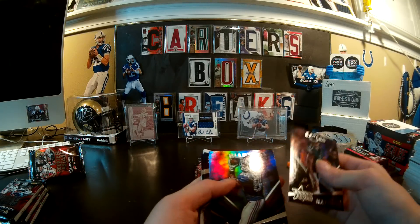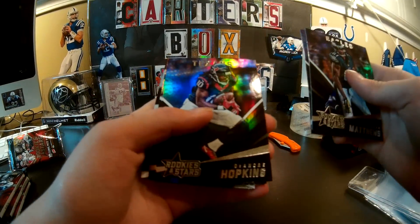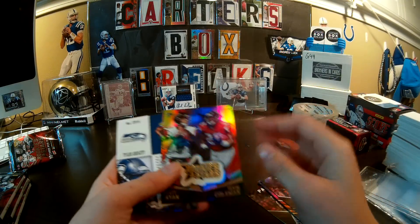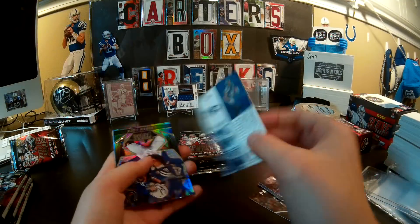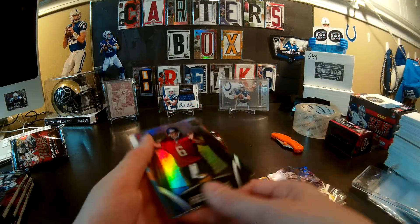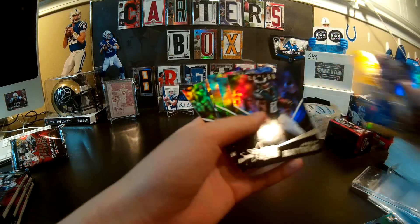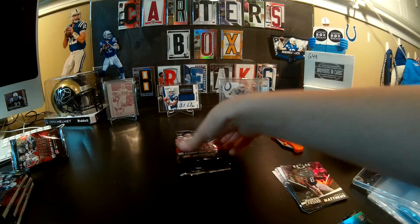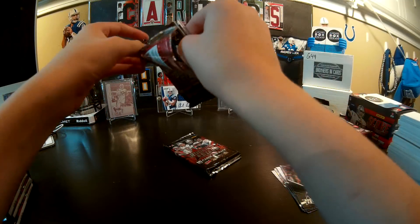Jordan Matthews, DeAndre Hopkins, Jeremy Hill, Rob Gronk — oh, you got the manufactured patch. Dang it. Tevin Coleman, Ryan... I'm sure someone will want that. Tyler Lockett Crusade rookie — nice. Andrew Luck — nice. Got Taylor Heineke and Amir Abdullah. Base rookies, insert. I think we're just going to count that manufactured as an insert — it's not really a hit.